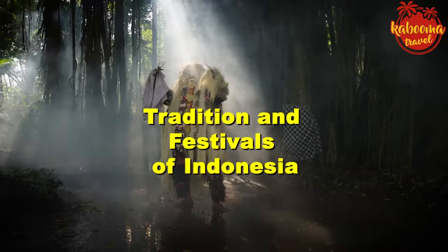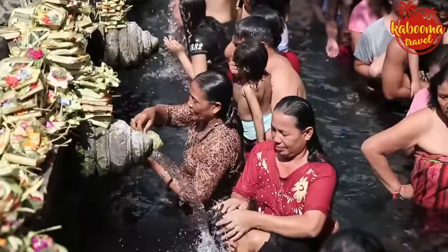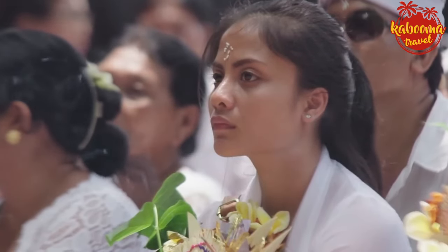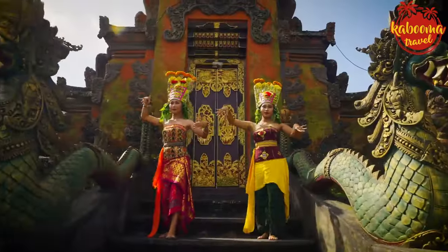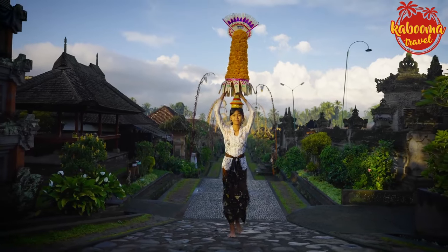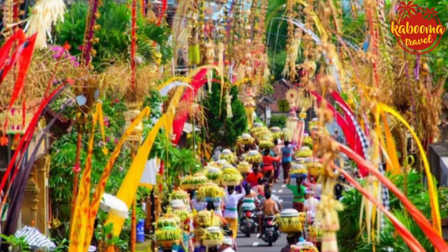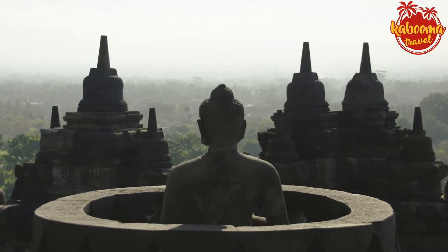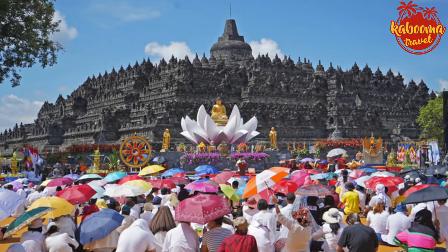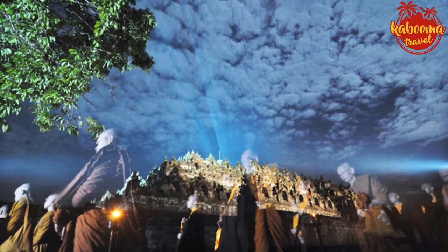Traditions and festivals of Indonesia. Our first stop is Bali for the enchanting Galungan festival — a ten-day event symbolizing the victory of dharma over adharma. The island transforms with penjor, tall decorated bamboo poles lining the streets, culminating in a day of feasting, dance, and traditional music. Next, we travel to central Java for the world-renowned Borobudur Temple during Vesak Day. As the full moon rises, thousands of Buddhist monks clad in saffron robes join pilgrims in a solemn procession up to the temple, the air filled with chants and prayers as they celebrate the birth, enlightenment, and passing of Buddha.